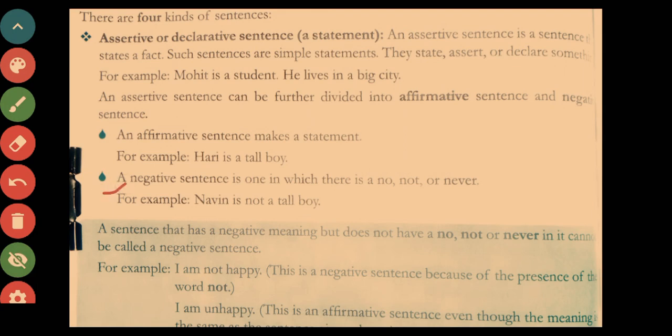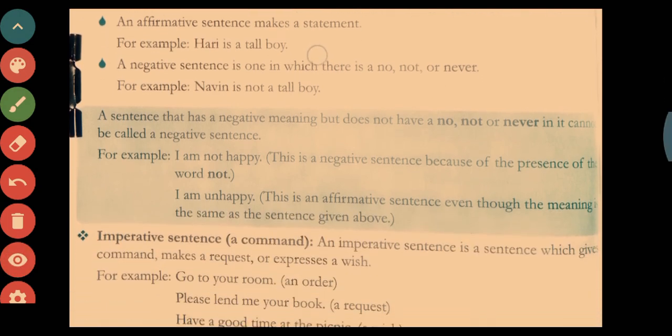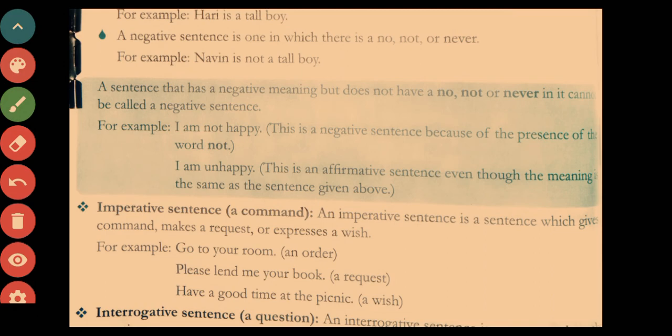An assertive sentence can be affirmative or negative. An affirmative sentence makes a positive statement. A negative sentence is one that contains the negative words 'no,' 'not,' or 'never.'